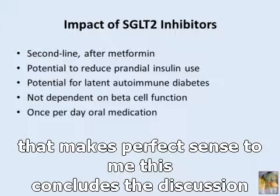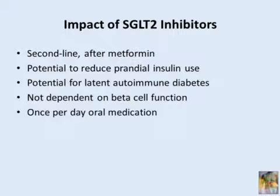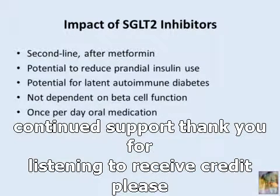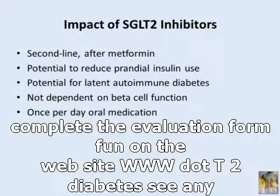This concludes the discussion. We would like to thank Drs. Gurick and Whitland for their contributions and continued support. Thank you for listening. To receive credit, please complete the evaluation form found on the website www.T2DiabetesCME.org.